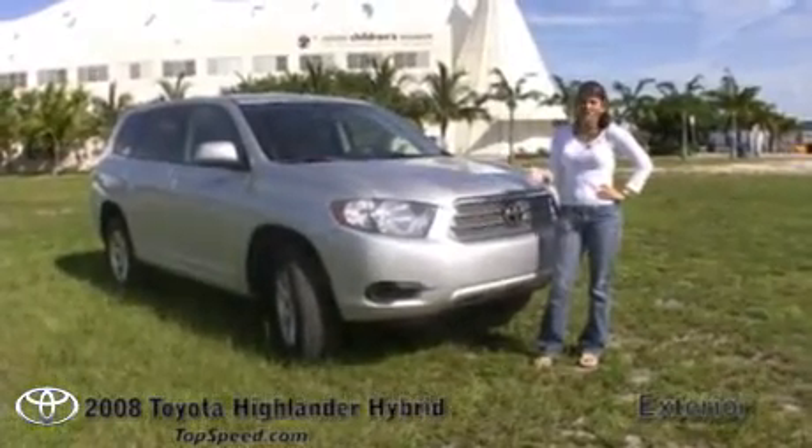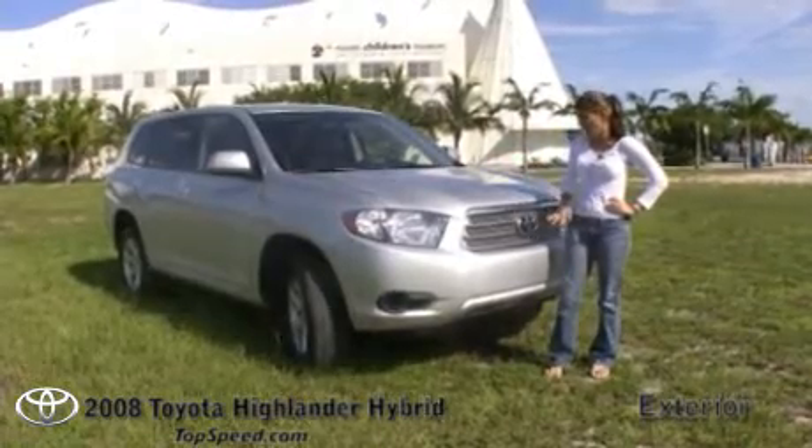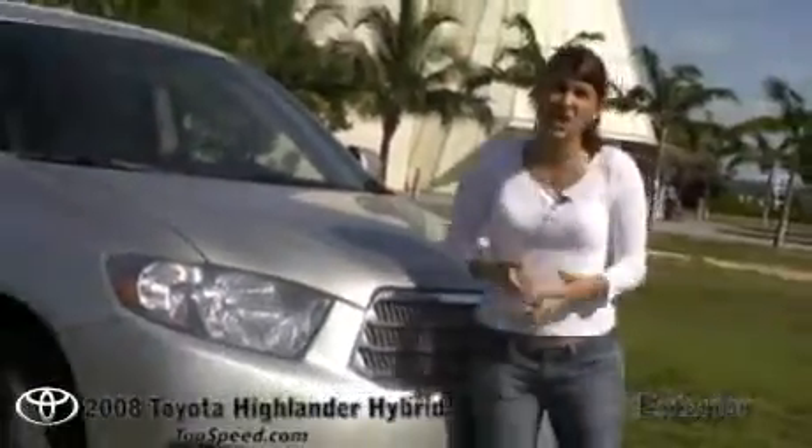Toyota gave the Highlander a total facelift from the 2007 to 2008 generation. The facelift included new headlamps, an overall new body shape, and everything is just completely different. I actually like it — it kind of looks like a large RAV4.